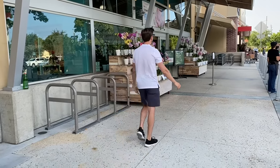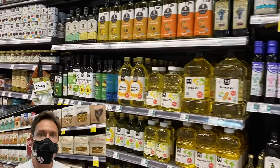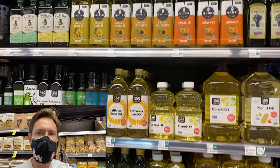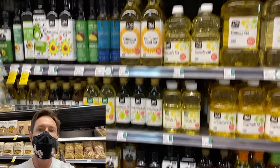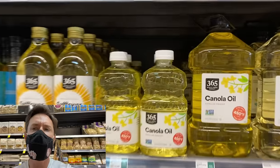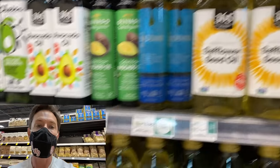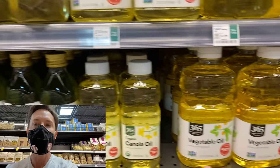Less talking, more shopping. Let's Benjamin Button it up here in the grocery store. Public enemy number one to skin, aging, and many other things are the processed plant oils we grew up on. You have to avoid any kind of canola oil, safflower, sunflower oil, peanut oils, vegetable oils, or soybean oils.